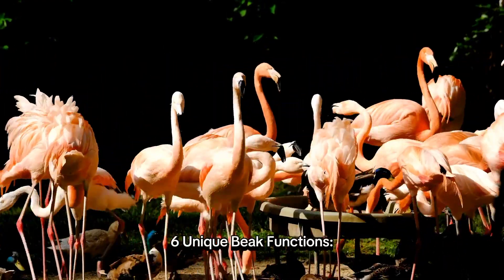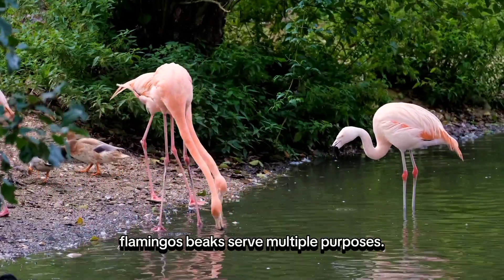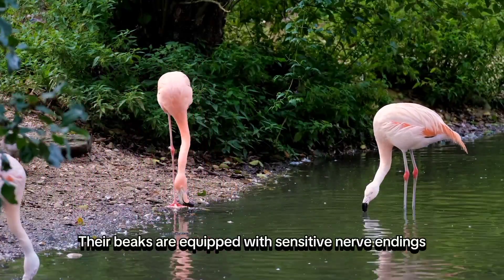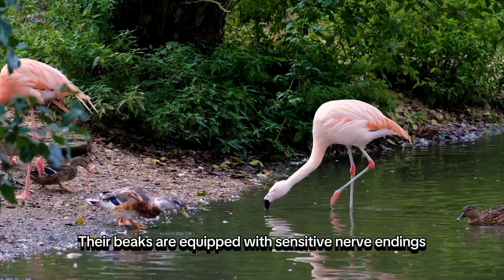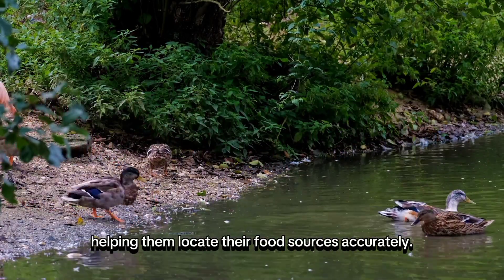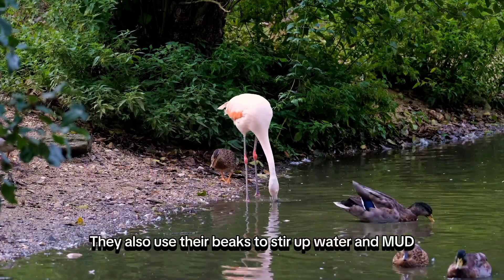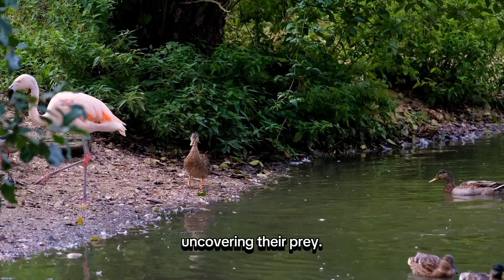Unique Beak Functions. Apart from their filter feeding abilities, flamingos' beaks serve multiple purposes. Their beaks are equipped with sensitive nerve endings, allowing them to detect motion and vibrations in the water, helping them locate their food sources accurately. They also use their beaks to stir up water and mud, uncovering their prey.